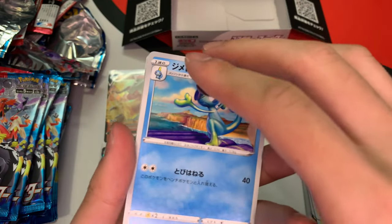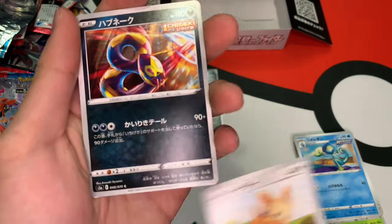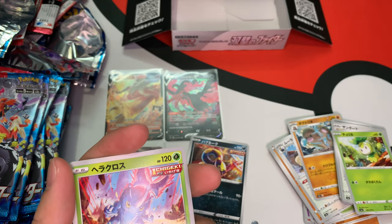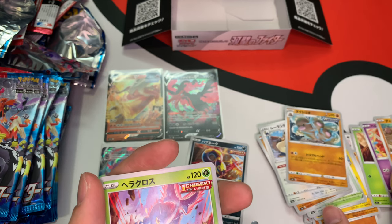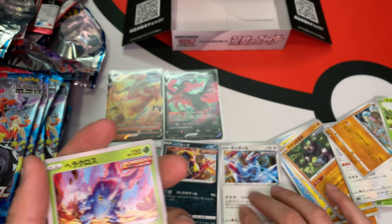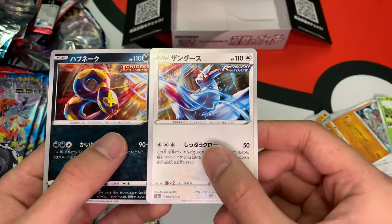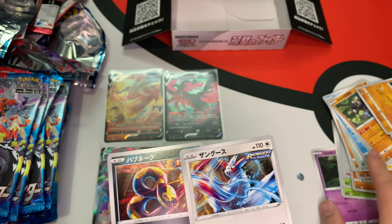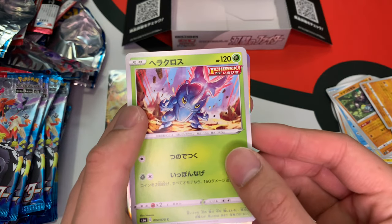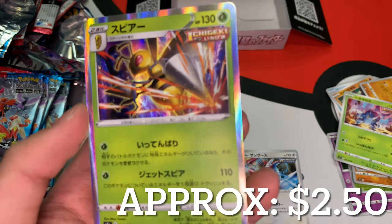Just gonna roll with it. We got Snorunt second form, the little New York Terrier. Seviper — that's gen 3. Zangoose — I'm totally blanking. Anyway, I see something in the back. Got Heracross splash. Holographic Beedrill! That's a dope card. The Japanese cards have really nice quality — so sick.